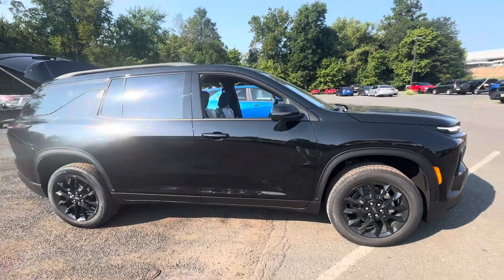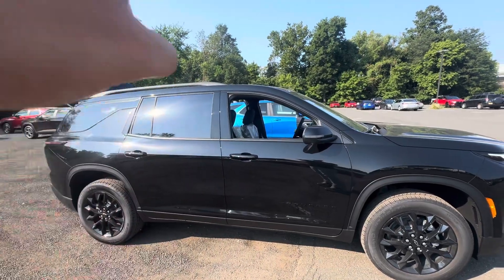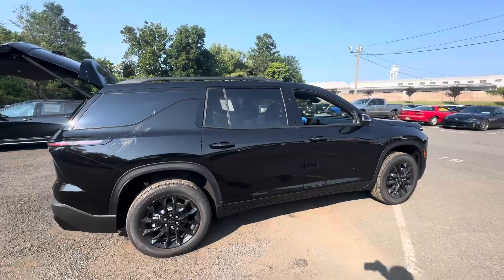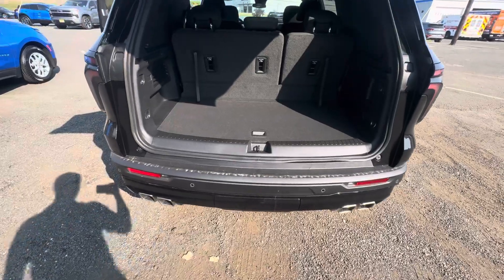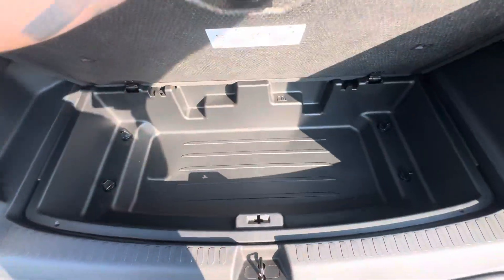All the blacked-out trim — the emblem right there — all the blacked-out window bezels, the roof rails, everything. You're going to get a quad dual exhaust back here, all this amazing space; even with the third row up you have additional storage back here.